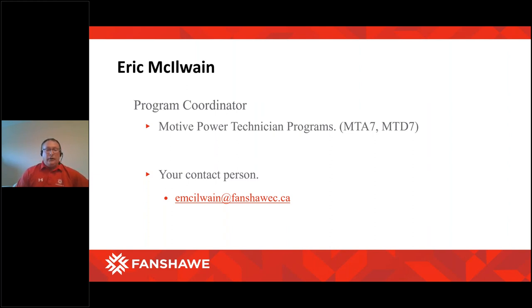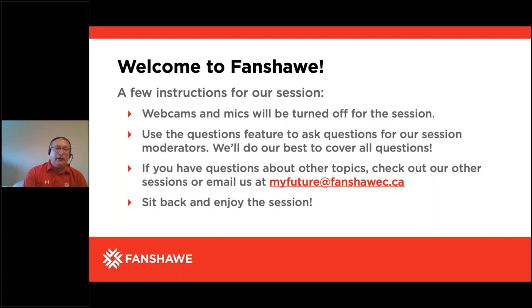Over the years we've had a number of remakes of the program and different ways of delivering it. We started off at 18-week semesters, then went to 16-week, and now we're at a 15-week semester. The digit on the end — the seven — represents the edition number of the program we are at. Come September 2021, we're moving into what is known as a co-op program, so that's going to be the MTA-8, MTD-8, and MTA-9 program. If you're looking for more information beyond this presentation, there's an email address — my future at fanshawec.ca — where questions will be forwarded to me.